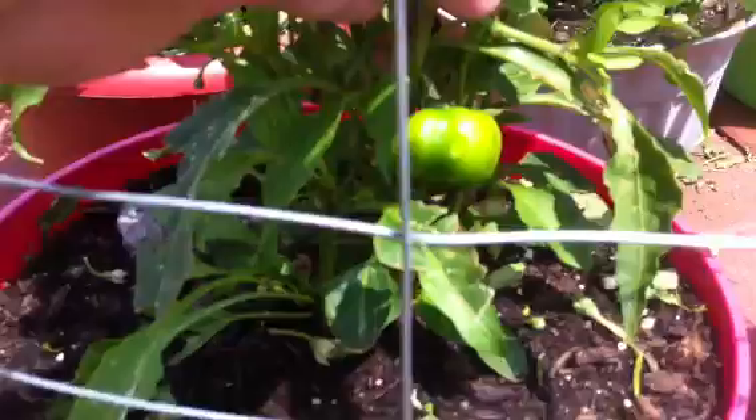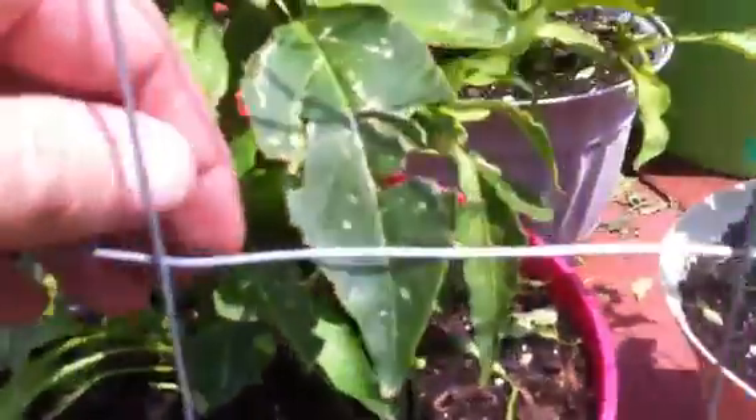This is my Cajun bell pepper. I've only got one that's really of any size yet — it's not near big enough, but it's really starting to bloom now. I've got a couple other real small ones that are starting to come out.